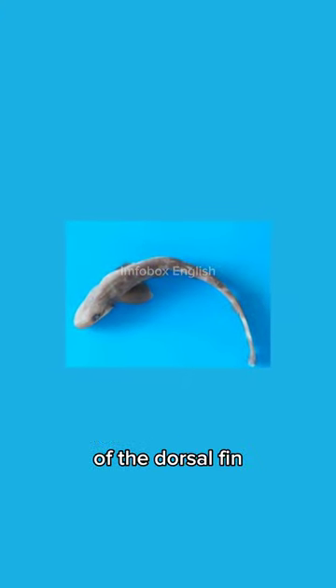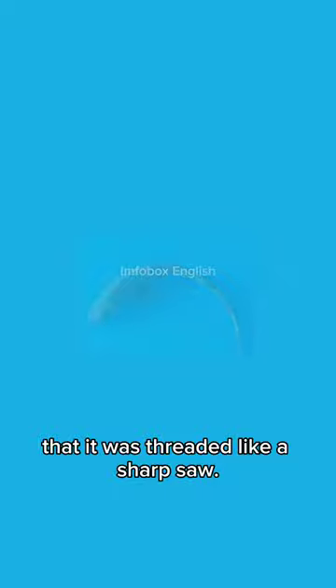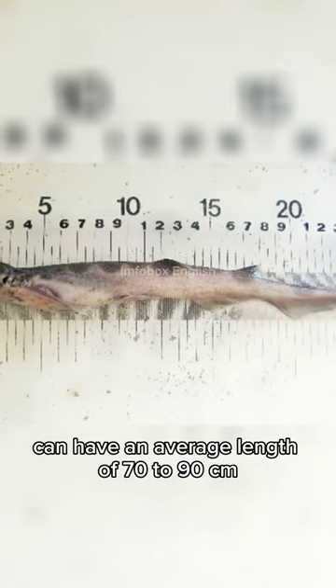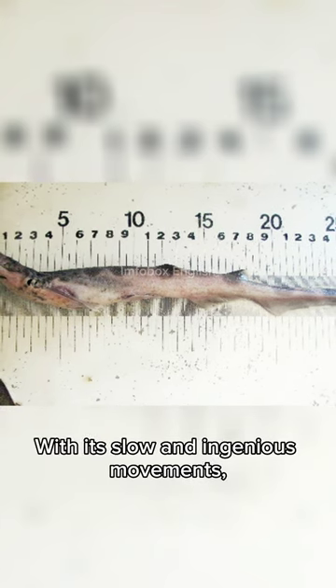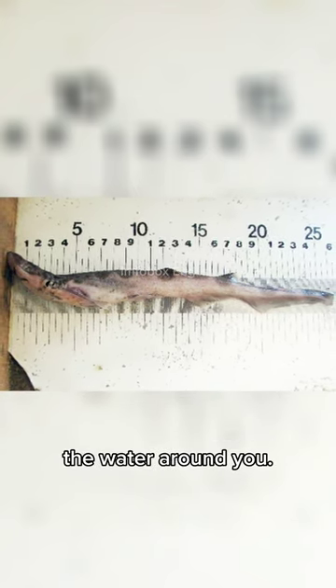It was named after the image of the tail of the dorsal fin, which is serrated like a sharp saw. This magnificent shark can have an average length of 70 to 90 centimeters and is usually found in rocky areas. With its slow and ingenious movements, it looks like an uninterrupted part of the water around you.